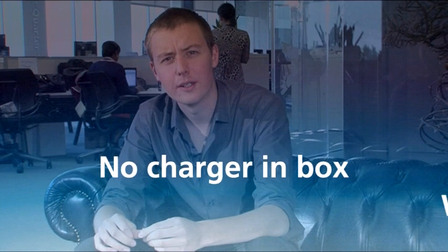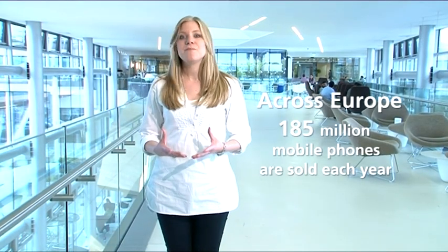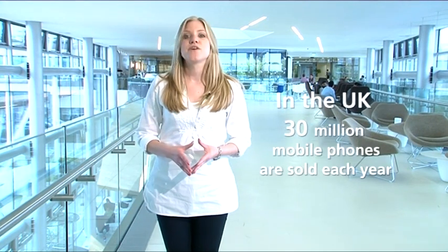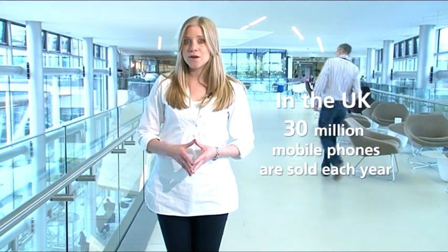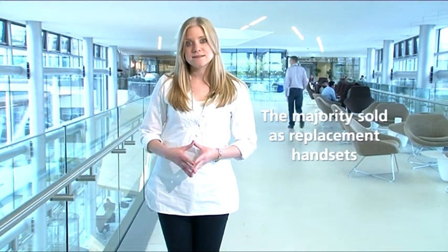Where's my charger? Mobile phones are playing an increasingly important role in our everyday lives in the way that we work, travel, socialise and communicate. Across Europe today it's estimated that more than 185 million mobile phones are sold each year. A staggering 30 million new phones are purchased annually in the UK alone, the majority of which are being sold to replace existing handsets.